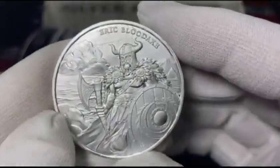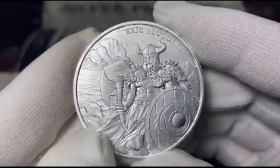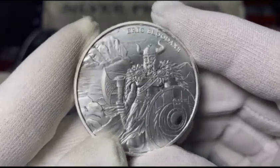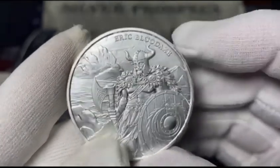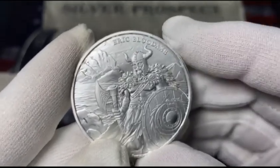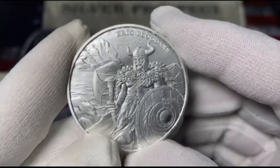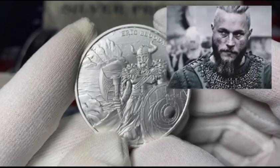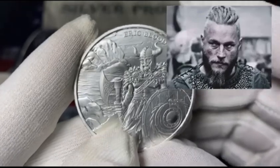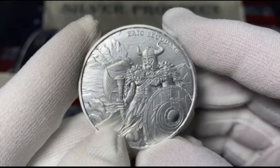Once again, this is Eric Bloodaxe. I did some research on the most famous Vikings in history, and on several websites he does rank in the top ten — he came in at number eight out of ten. Ragnar is probably the most famous of all Vikings.